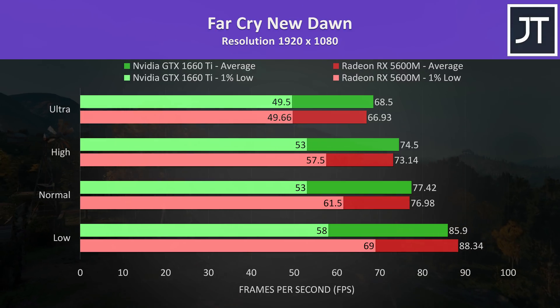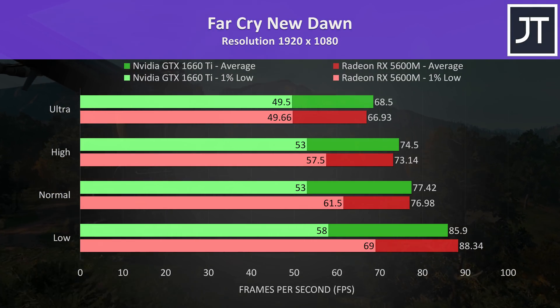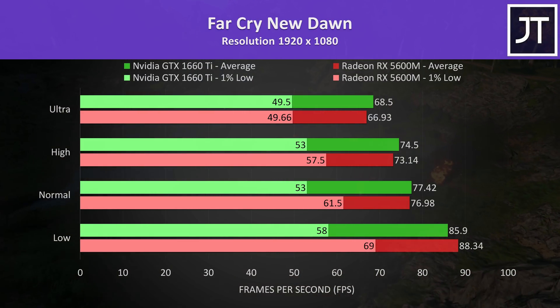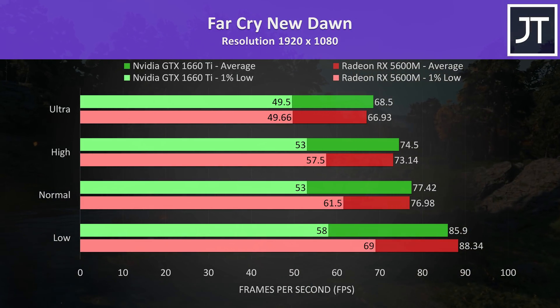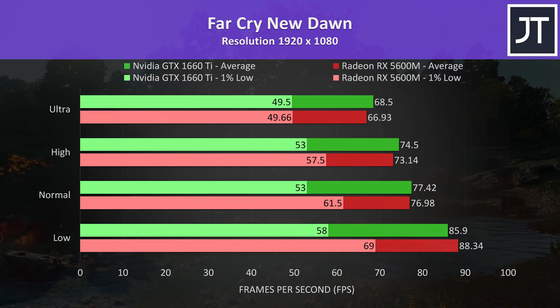Far Cry New Dawn was tested using the game's benchmark tool, and in general the 5600M seems to be doing better. At most settings the 1660 Ti is 1-2 FPS ahead on average, but the 5600M has much better 1% low performance between low and high. By the time we get to ultra they're about the same in that regard — quite close in any case.